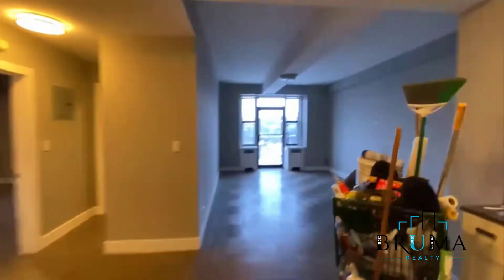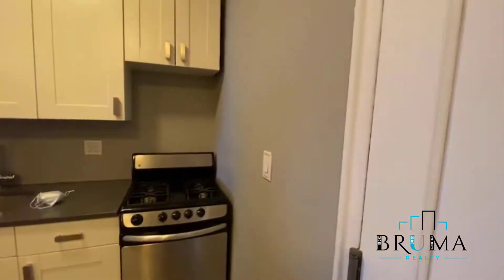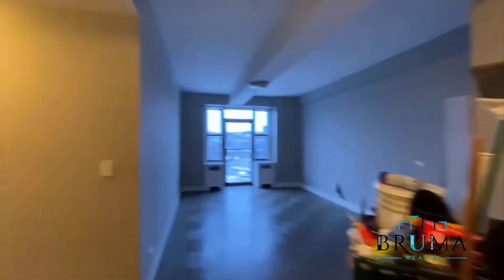Welcome to 3660 Waldo Avenue, apartment 1A. This is an elevated building — laundry and a legitimate building. This is a one bedroom apartment.